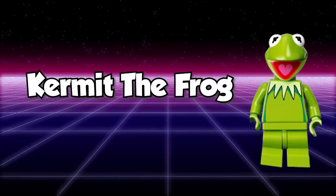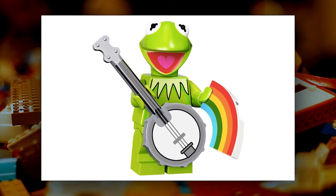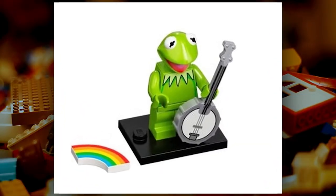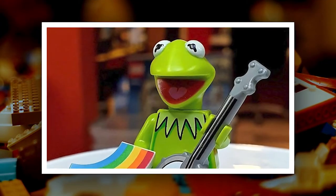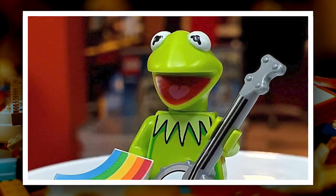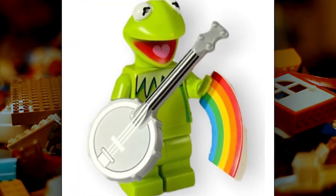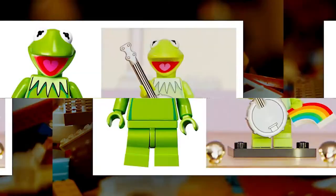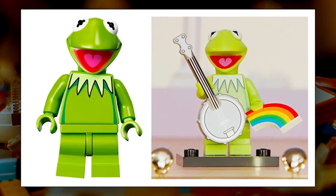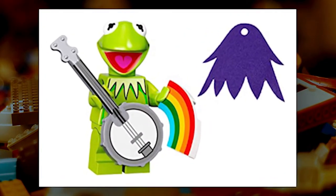Kermit the Frog is one of the most popular and beloved Muppets, so it's no surprise that he's one of the most popular characters in the LEGO Collectible Minifigures 71033 series. He comes with his signature green skin, large eyes, and wide smile, wearing his iconic green collar. He also comes with a new banjo piece and a rainbow tile, making him perfect for displaying in your home or office. Kermit is a great addition to any Muppet fan's collection.